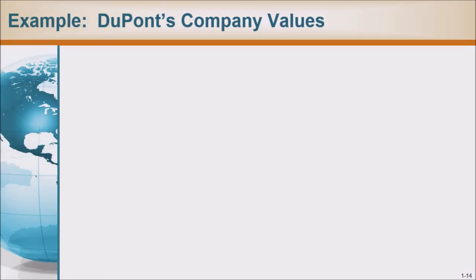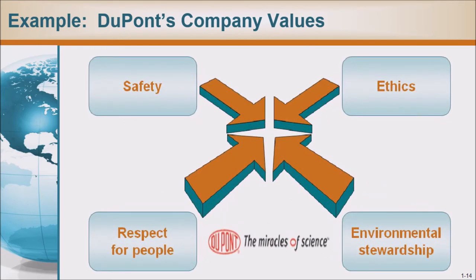DuPont's company values: Safety, respect for people, ethics, and environmental stewardship.